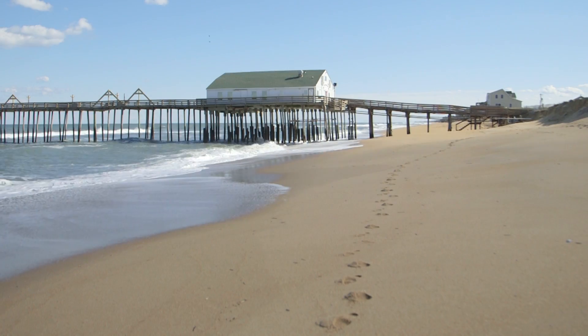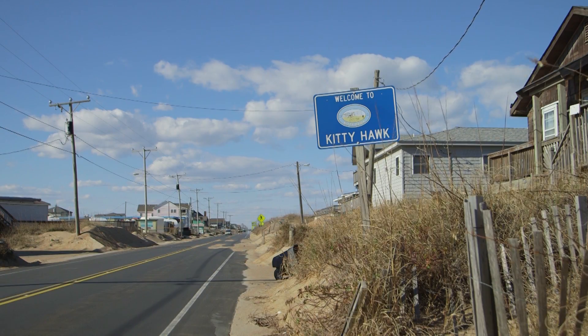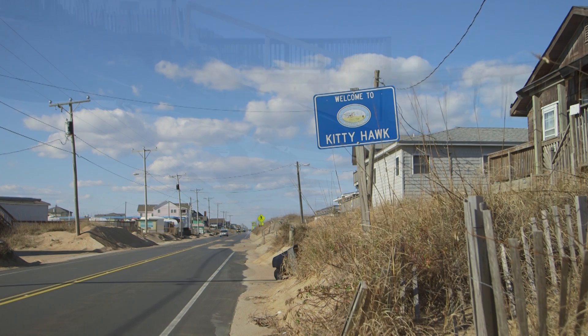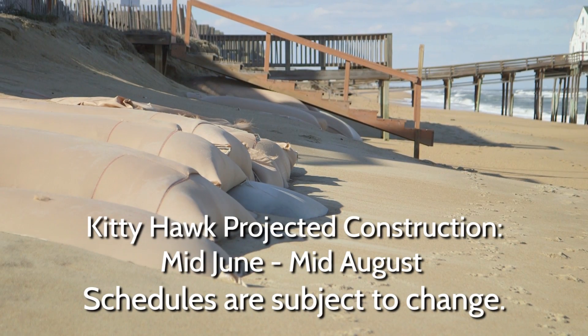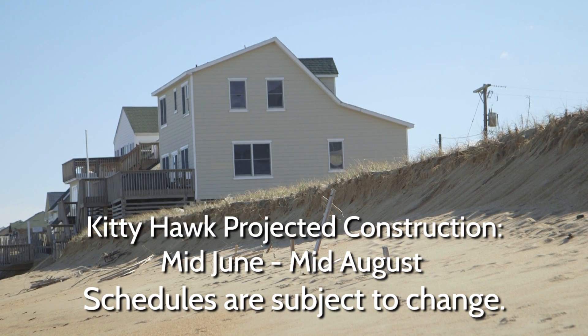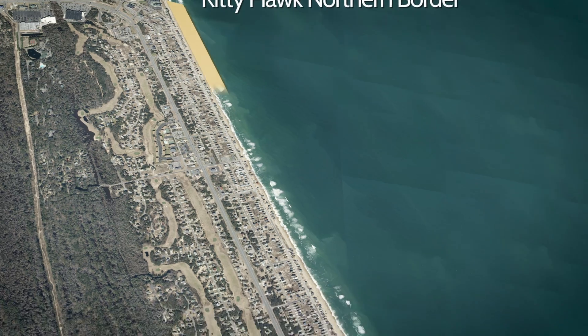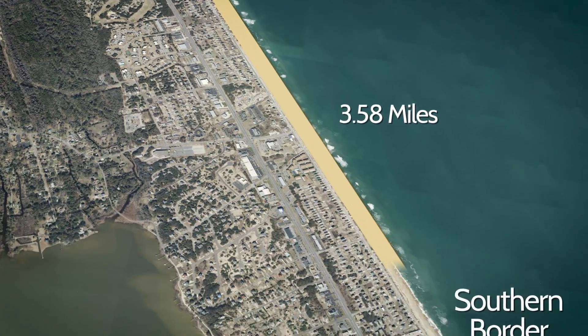In the town of Kitty Hawk, construction efforts are expected to begin in mid-June and are expected to last 60 days, with an anticipated end date sometime in mid-August. The nourishment project will cover the town's entire 3.58 miles of shoreline, beginning at the town line shared with the town of Southern Shores and working south to the town of Kill Devil Hills.